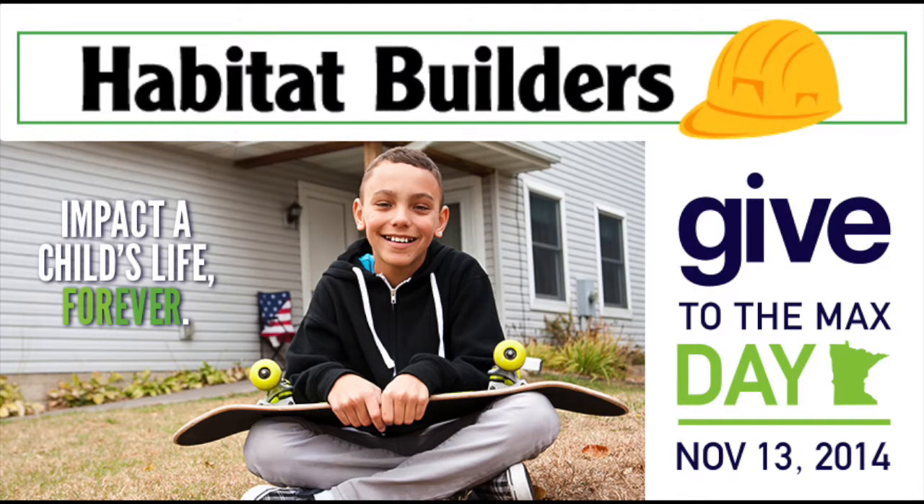Hello, my name is Caitlin Huntington and I will be your contact for all things Give to the Max Day related. I am so excited you've decided to become a Habitat Builder and support Twin Cities Habitat for Humanity on Give to the Max Day. I want you to be as successful as possible in fundraising efforts, so we created a quick video on how to create your fundraising page.